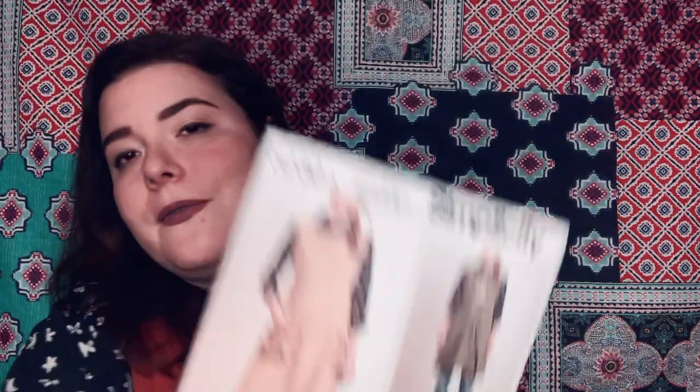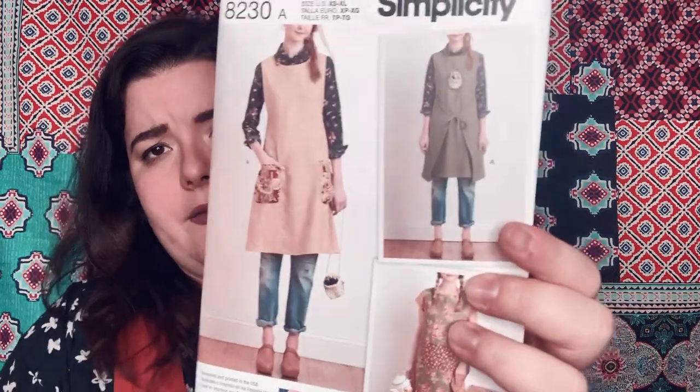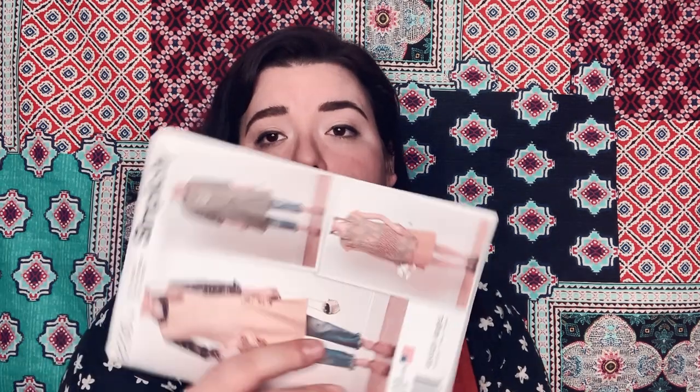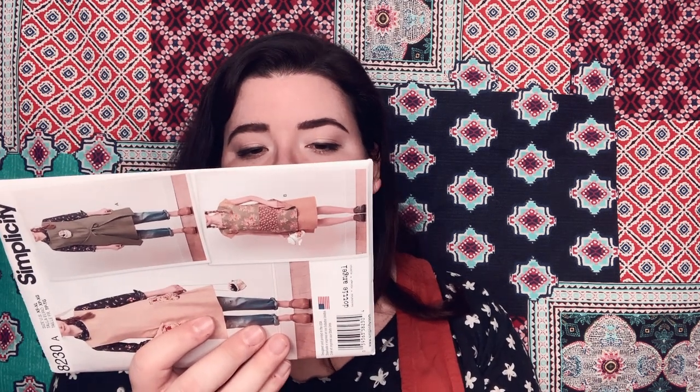This is Simplicity 8230 — it's a Dottie Angel pattern. We had mixed feelings about the last Dottie Angel pattern we made — I'll put the link below. But it's a pinafore and I love pinafores — I'm actually wearing a pinafore that I made. I really like this style — it's more of an apron but it ties in the front, and the other two options are backless. It fits my lifestyle, I'm into it, and I'm probably going to make it. This goes up to a size extra large, which is a 44 to 46-inch waist, and there's a ton of ease in this, so it should be good.